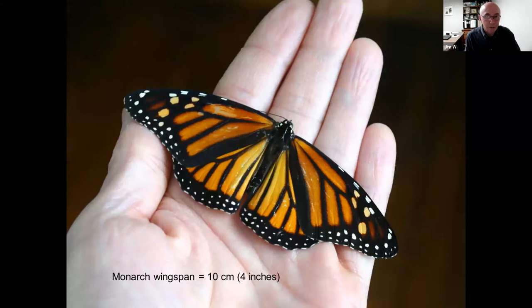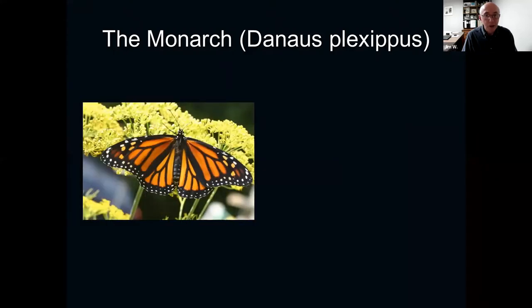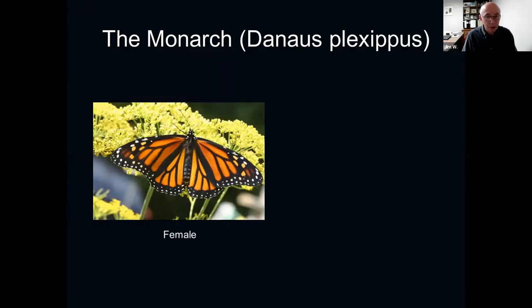What is the monarch butterfly? It's a large butterfly, and it is orange, black and white. It has very distinctive white speckling all around the edges of its wings. The body color is orange and it has black veining in the wings, along with white spots. It's a large butterfly about the width of a human hand, about 10 centimeters wide from wingtip to wingtip. Its Latin name is Danaus plexippus, and here is a female monarch butterfly.